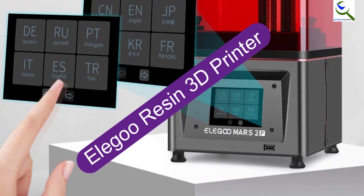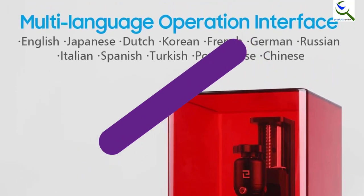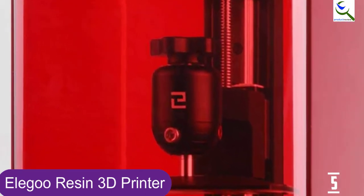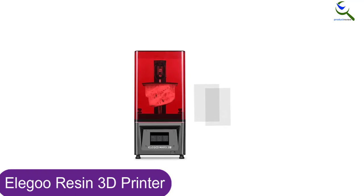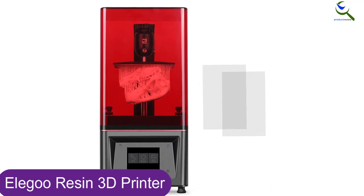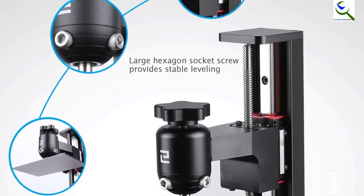Starting at number 5, we have the Elegoo Resin 3D Printer. It's a highly special and improved version of the previous Mars Pro model that was quite a successful printer itself. On the Mars 2 Pro, Elegoo has used a 6.08-inch monochrome LCD of 2K HD resolution which has highly improved the overall performance. As a result, this resin 3D printer is efficient enough to print a single layer in just 2 seconds. Apart from that, it offers a build volume of 129 by 80 by 160 millimeters, which is pretty decent.